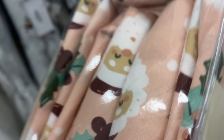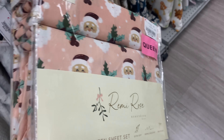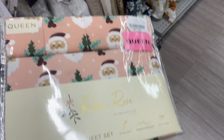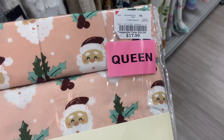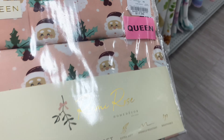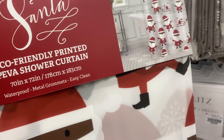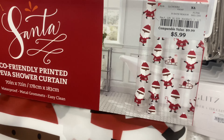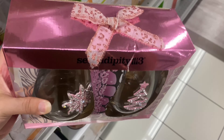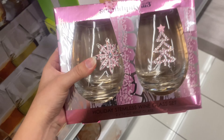I also spotted these beautiful bed sheets from Remy Rose in queen size — super cute, only $17.99. It's super rare to find pink Christmas bed sheets so I was a little shocked. They also had a Santa shower curtain for $5.99 and a beautiful pink set of two cups for $8.99.